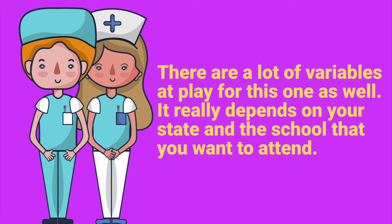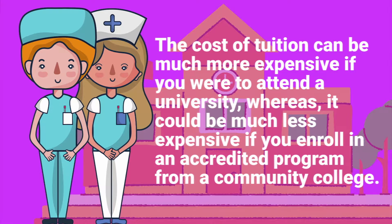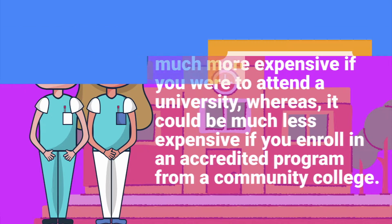There are a lot of variables that play into this, and it really depends on your state and the school you want to attend. The cost of tuition can be much more expensive if you attend a university, whereas it could be much less expensive if you enroll in an accredited program from a community college, for example.